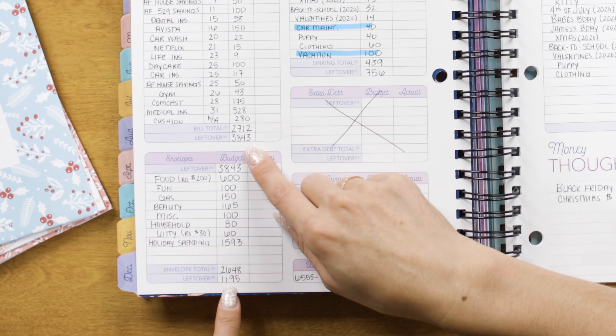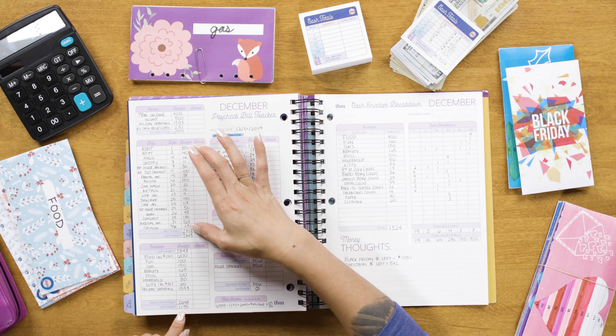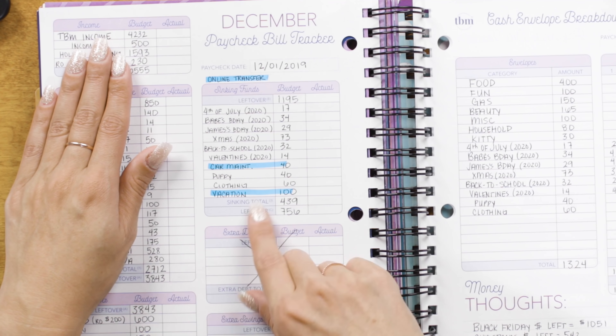After subtracting cash envelopes from what I had left after bills, I'm left with $1,195. I've taken care of my monthly bills and my variable expenses via cash envelopes. Now what? This is where prioritizing your financial goals is super important. When you reach this point in your budget, you should know very quickly where your money should be going. I am debt free, so all the extra income I have goes toward savings and future financial goals. Sinking funds is what I take care of with the money I have left over.